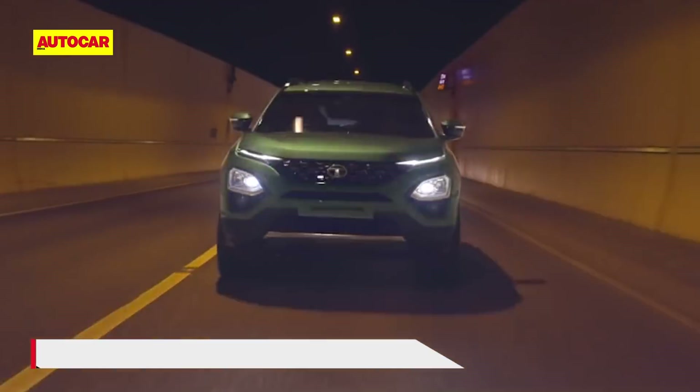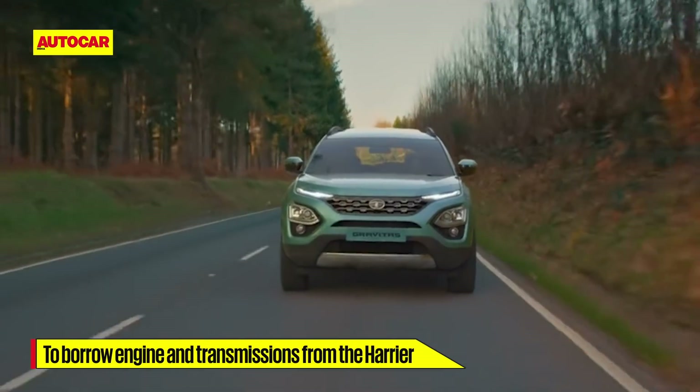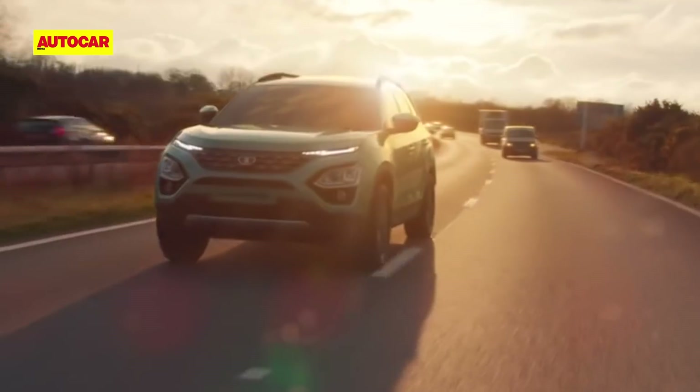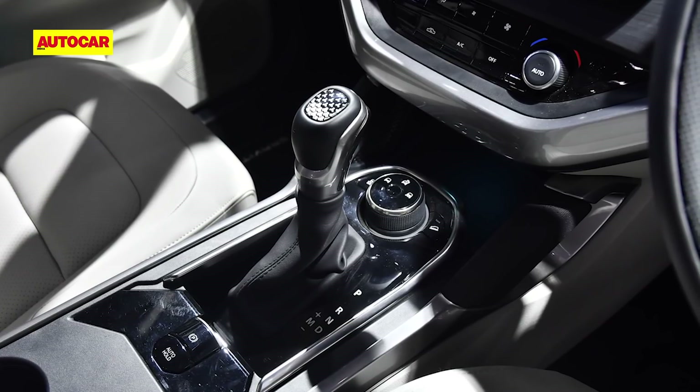As for powertrains, the new Safari will borrow the 170hp 2.0L Cryotech turbo diesel engine from the Harrier, as well as its 6-speed manual and 6-speed torque converter automatic gearbox options.